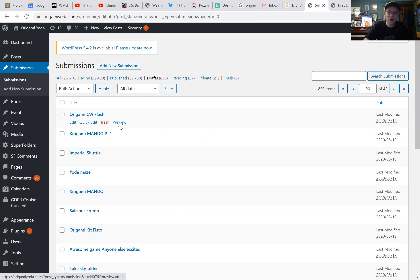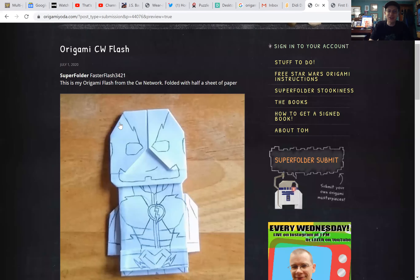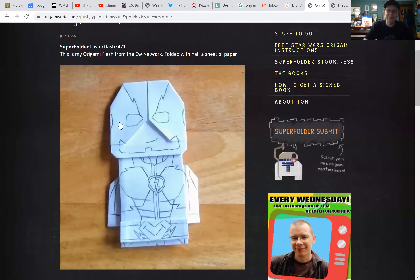The first one is called Origami CW Flash by Faster Flash 3421. Wow, that is fantastic! Look how he did the face mask there and the belt. What a great way to start. This is incredible. Great job.